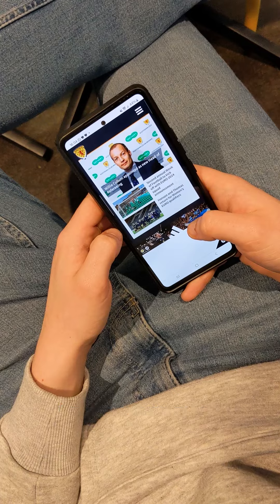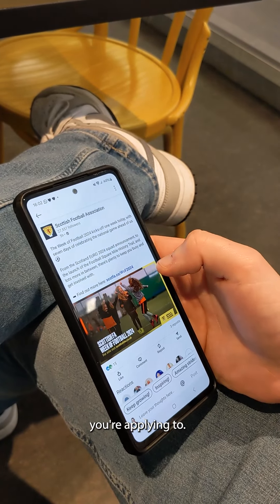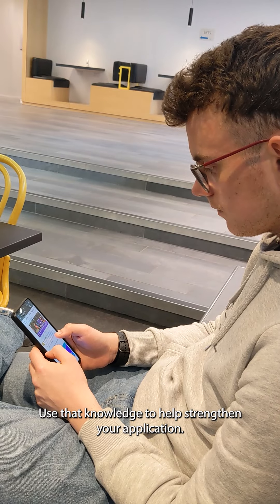Number two: do your research. Check out the website and social media channels of the organization you're applying to, and use that knowledge to help strengthen your application.